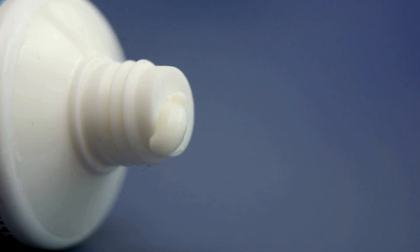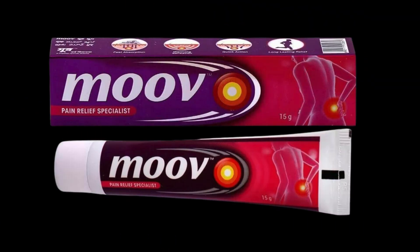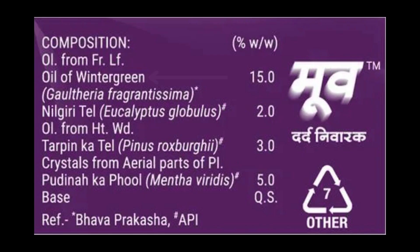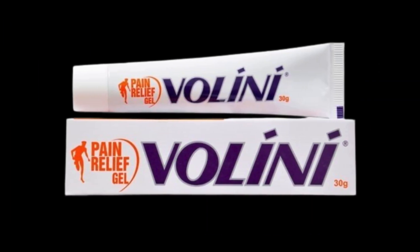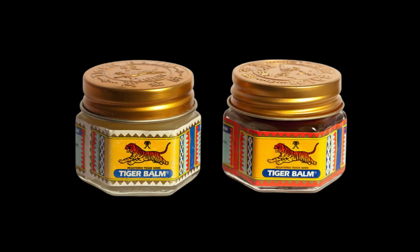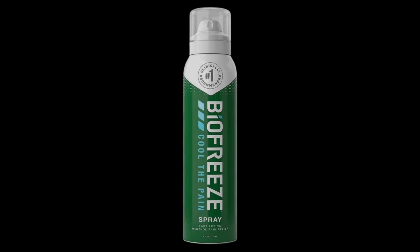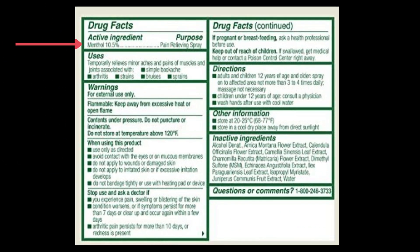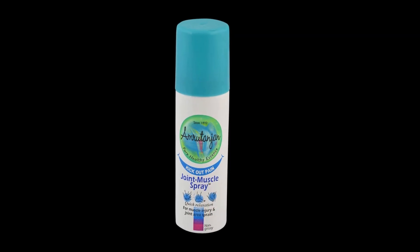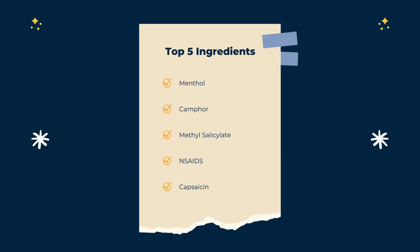Let us see the ingredients of some of the most famous pain relieving topicals. First is Move Cream, whose key ingredients include wintergreen oil and mint extract. Next is Volini Gel, whose key ingredients include methyl salicylate and menthol. Next is Tiger Balm, with active ingredients camphor and menthol. Next is BioFreeze menthol spray, with menthol as its active ingredient. Finally, Amrutanjan spray, with camphor and menthol. From this, it is evident that at least one of the active ingredients from our list is used in each of these famous pain relieving topicals.